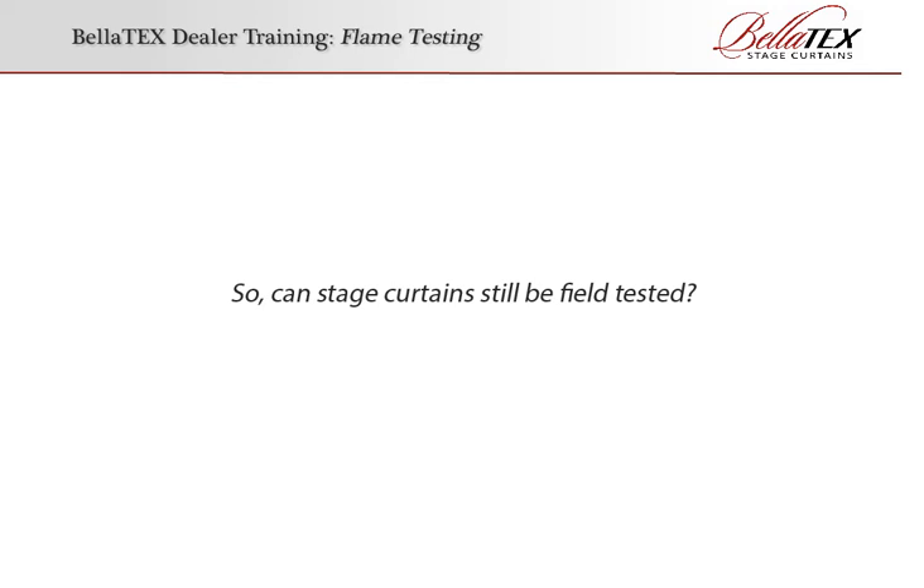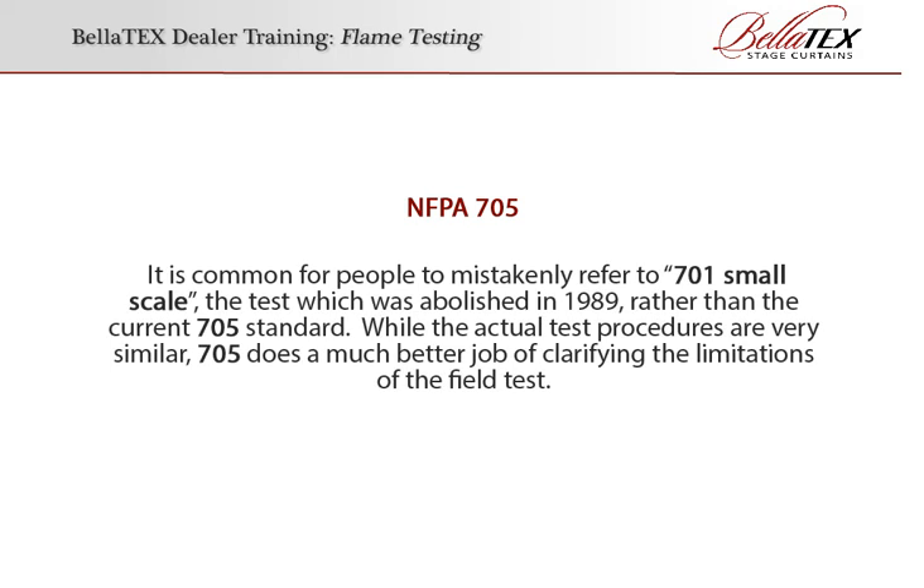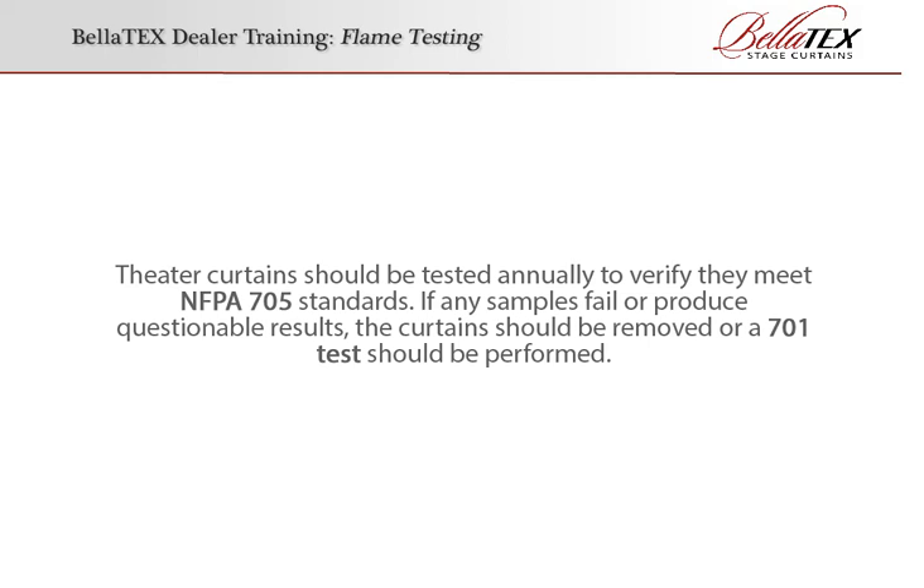So, can stage curtains still be field tested? Yes. Since the need for a field test procedure still existed — a poor test is better than no test at all — Article 705 was created. 705 is a destructive test, like 701, but it's much simpler to conduct and more procedural latitude is given to allow for varying field conditions. It's common for people to mistakenly refer to 701 small-scale, the test which was abolished in 1989, rather than the current 705 standard. While the actual test procedures are very similar, 705 does a much better job of clarifying the limitations of the field test. Theater curtains should be tested annually to verify they meet NFPA 705 standards. If any samples fail or produce questionable results, the curtains should be removed or a 701 test should be performed.